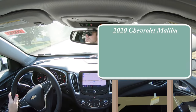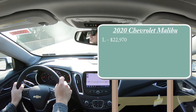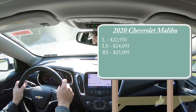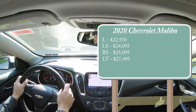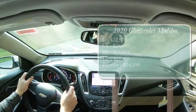As always, let's start with pricing. There will be several different trim levels for the 2020 Malibu: the L starting at $22,970; LS for $24,095; RS starting at $25,095; LT for $27,495; and lastly the Premier — the one we are in today — starting at $34,195, with a couple extra options available.